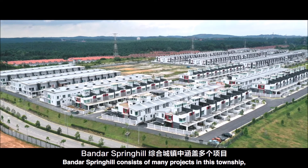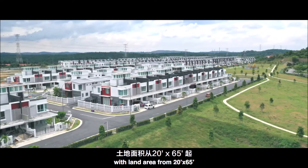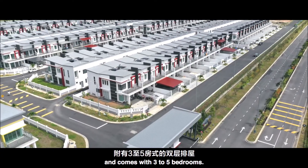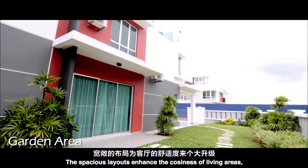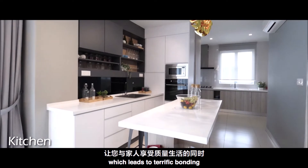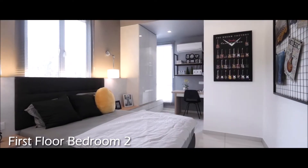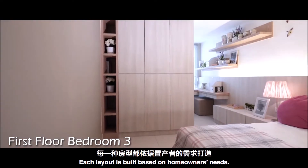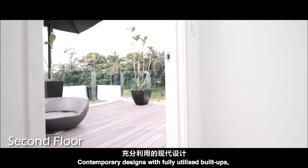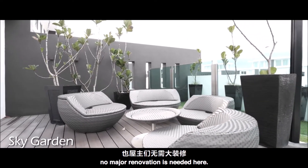Bandar Spring Hill consists of many projects in this township, including double-storey terrace houses with land area starting from 2,065 square feet and comes with 3 to 5 bedrooms. The spacious layouts enhance the cosiness of living areas, which leads to terrific bonding and quality time between you and your family. Each layout is built based on the homeowner's needs, with contemporary designs and fully utilised built-outs. No major renovation is needed here.